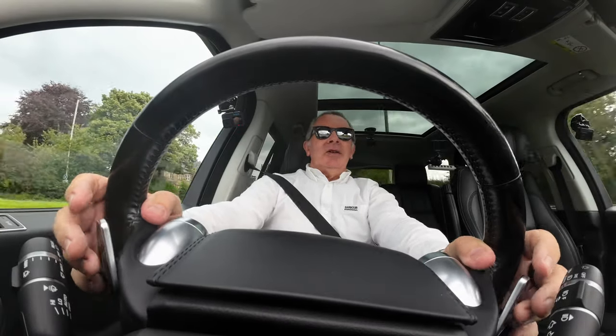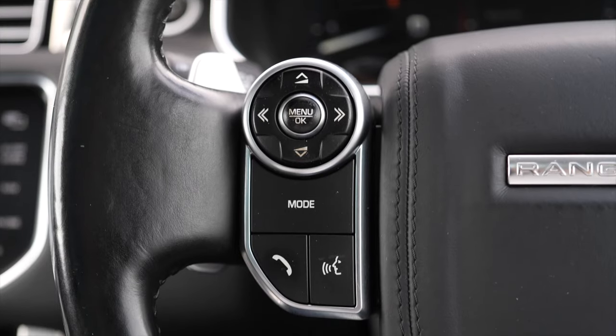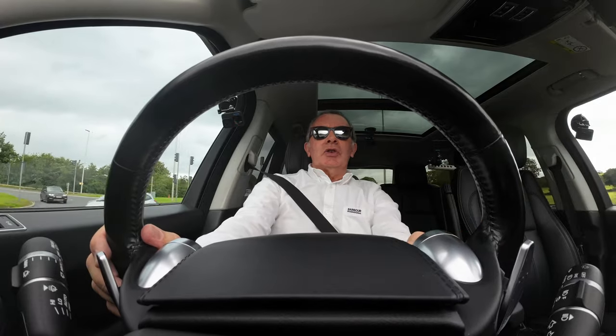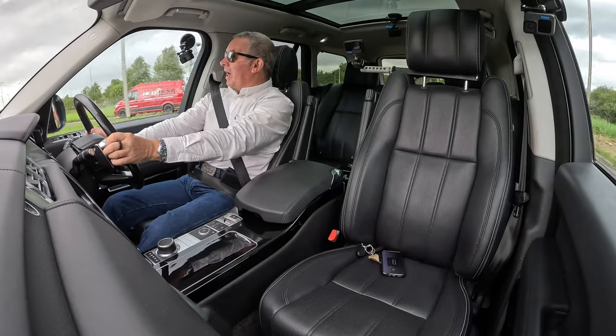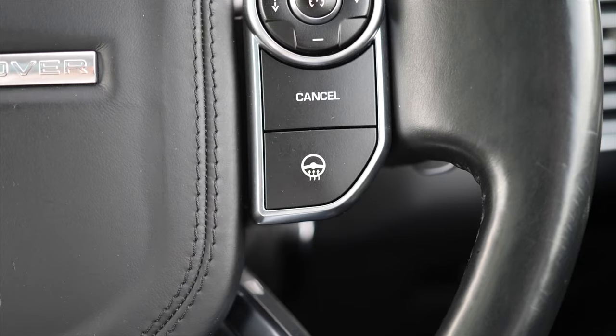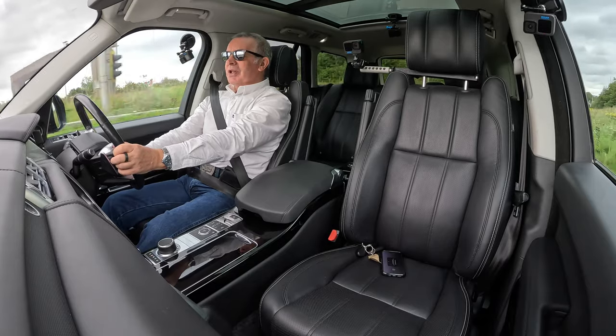Little things make me happy and big Range Rovers do. You've got paddle shift here, telephone controls, volume controls, track control so you can change track, and heated steering wheel. Best invention ever.